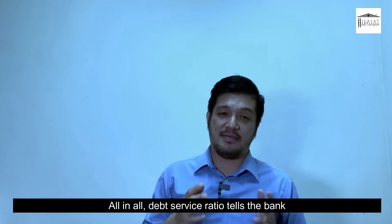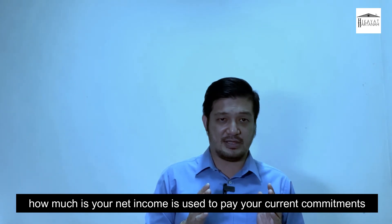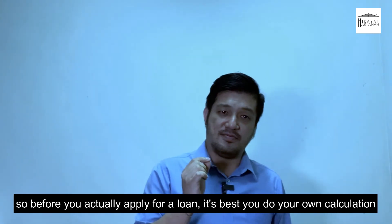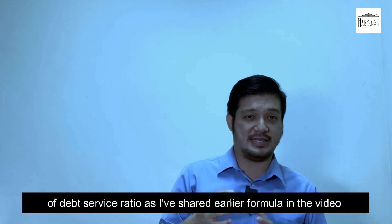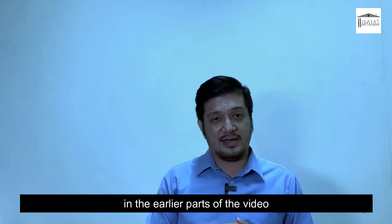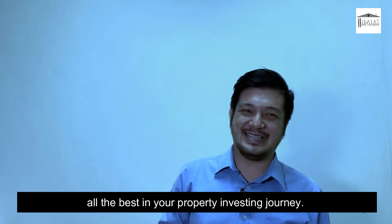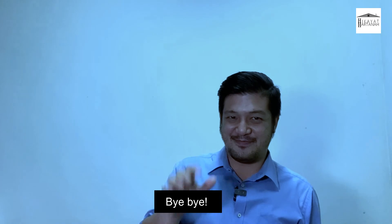All in all, the debt service ratio tells the bank how much of your net income is used to pay your current commitments, and whether you can actually afford a new commitment under your name. So before you apply for a loan, it's best to do your own DSR calculation using the formula shared earlier in the video. This is Kenny from Hikaya Hartana — I wish you all the best in your property investing journey. Take care and I look forward to seeing you again. Bye-bye.